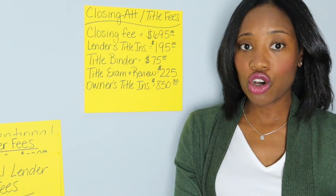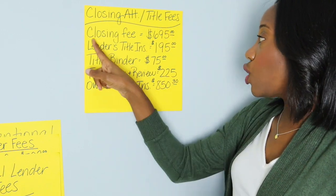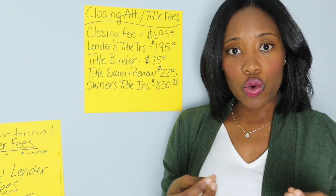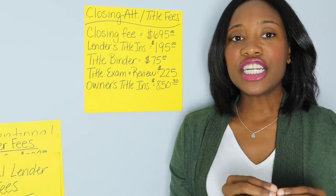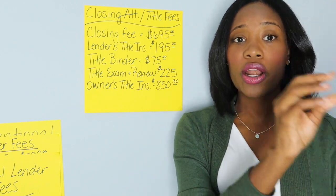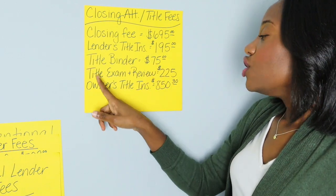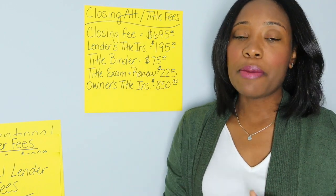Next we have closing attorney and title fees. Some states are closing attorney states, meaning you have to close with a closing attorney; other states you close with a title company. Fees you may encounter include a closing fee charged by the attorney or title company of $695, lender's title insurance of $195 — the lender requires this to ensure they're covered if there's any problem with the chain of title — a title binder fee of $75, and a title exam and review of $225, just to make sure there are no title issues prior to closing.